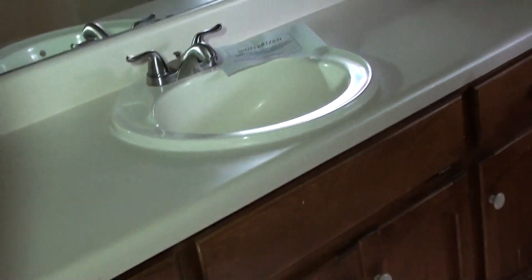3 bedroom, 2 and a half bath — light fixtures, floor, countertop, sink. It's a good looking house.